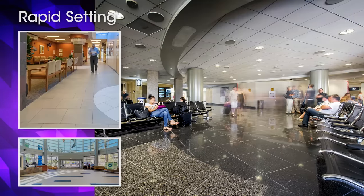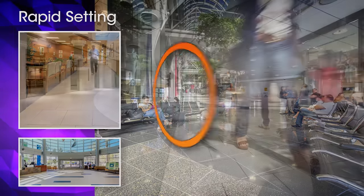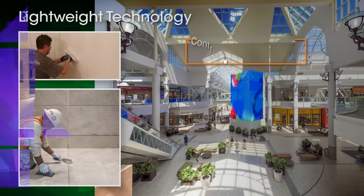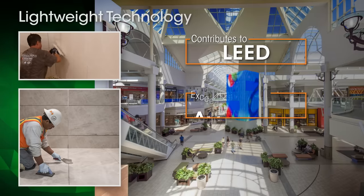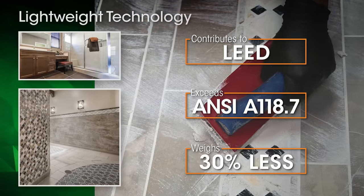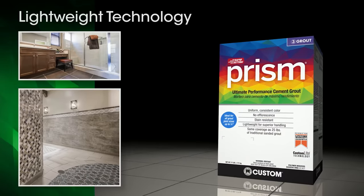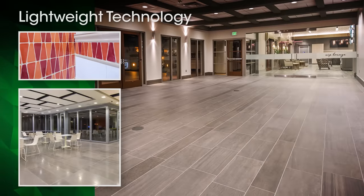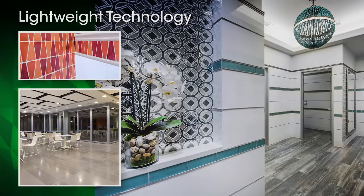And unlike some grouts, Prism sets up quickly — it's walkable in as little as 4 hours. Thanks to its recycled content, Prism contributes to LEED certification and weighs 30% less than other grouts. That helps make Prism easier to carry, mix, spread, and clean while delivering the most impressive results of any cement grout.